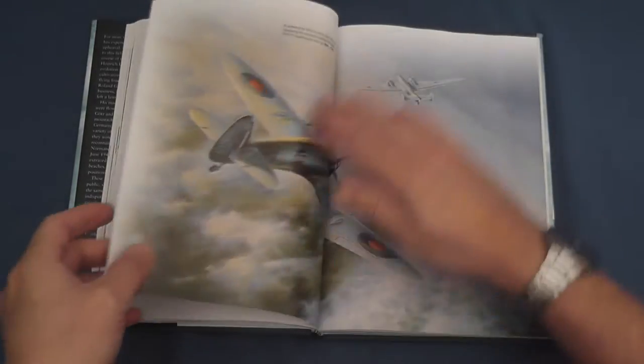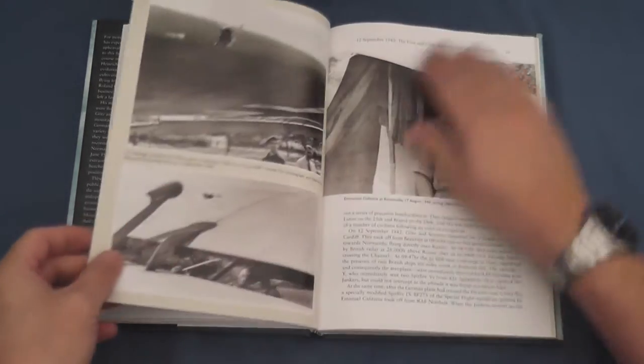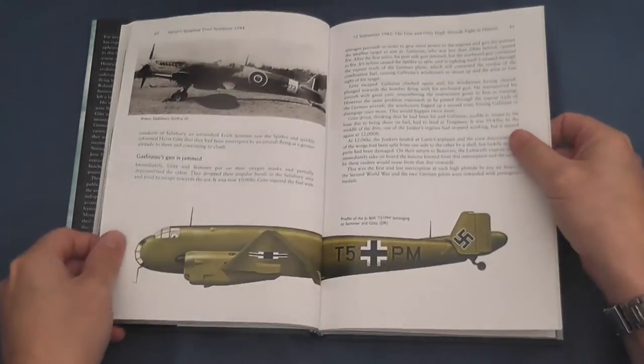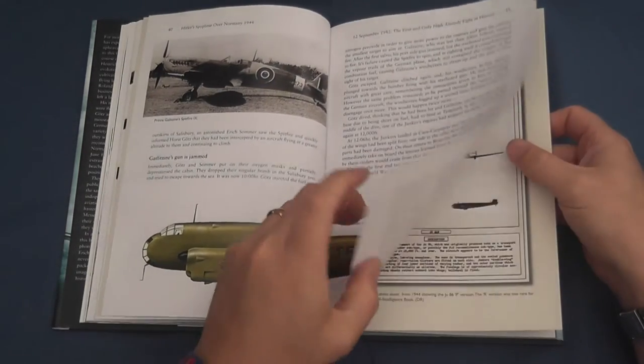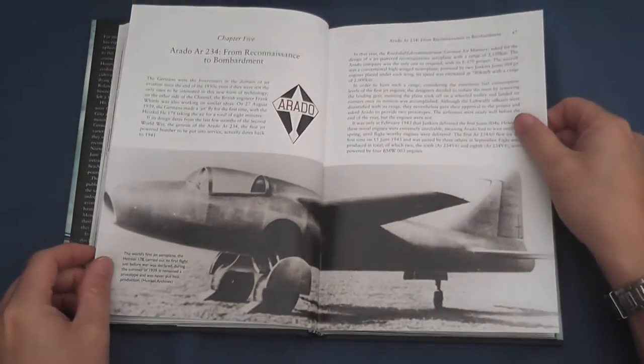Having lost the Battle of Britain, Chapter 4 outlines the shift in Luftwaffe tactics to high-altitude bombing, recounting the encounter between Emmanuel Galitzin's Spitfire at the RAF Special Flight Squadron and Horst Gotts and Erich Somner's JU-86R.